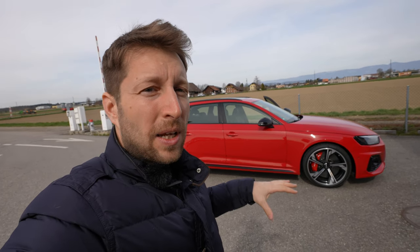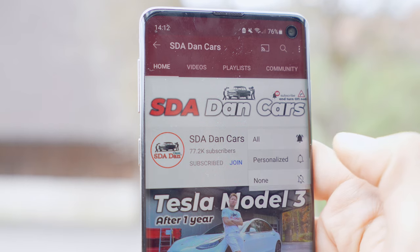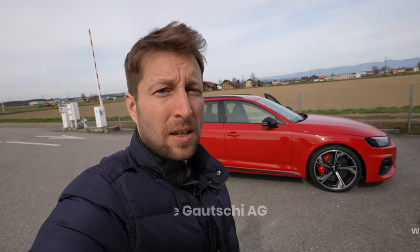Stay with me. If you're new on my channel, just click the subscribe button to see all the new videos. Also, if you are from Switzerland, I'll leave the link in the description to the Gauchi Garage — if you want to buy it, test it, or check out the price and other cars they have.